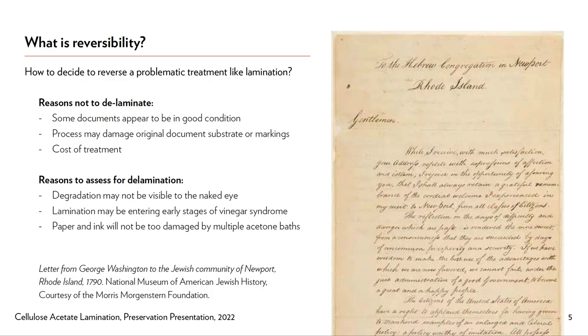As we've learned, preservation issues in general are much more complicated than just simple reversibility. While silking is fully reversible, lamination is much more complicated and dangerous to the document, since the laminating film melts into the substrate's fibers.